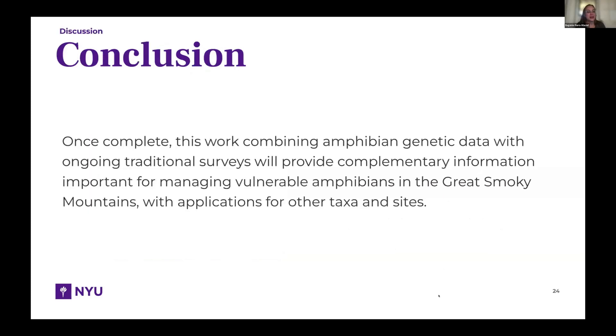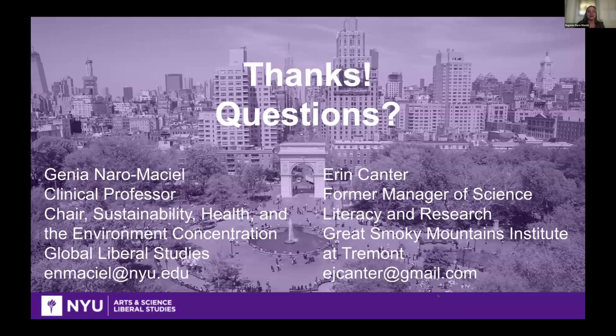To conclude: once complete, combining amphibian genetic data with ongoing traditional surveys will provide complementary information important for managing vulnerable amphibians in the Great Smoky Mountains, with applications for other taxa and sites. Thank you so much — sorry there wasn't time for questions. Here's our contact information.